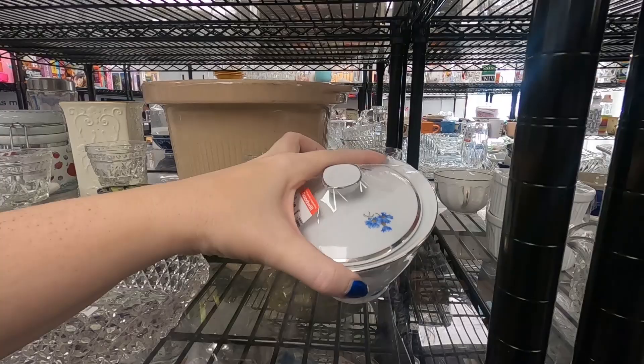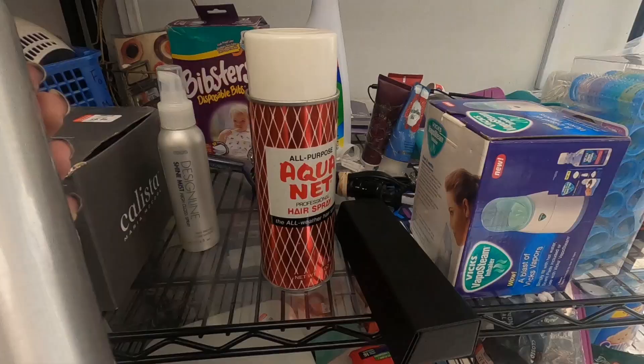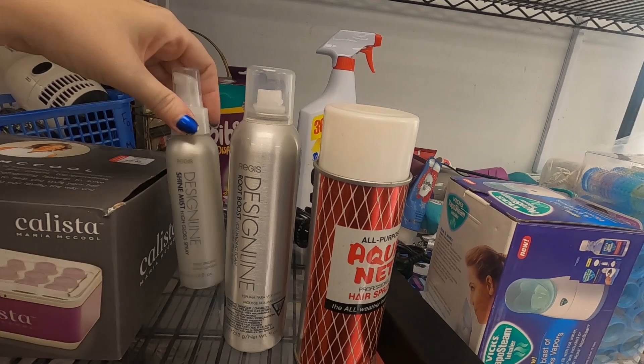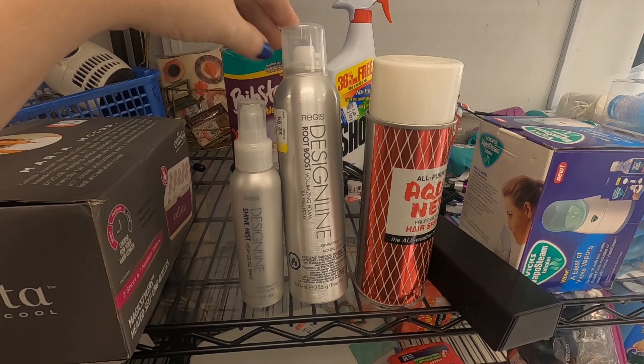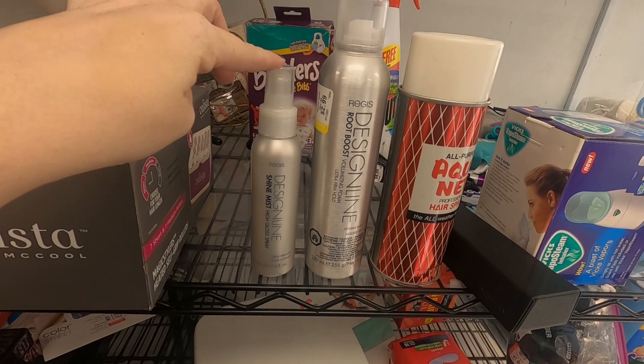This is pretty — I like the look of that. This is made in England. I'm going to go ahead and pass on this; someone has a lot of two of them listed for like $15 right now, so not really anything too fantastic. I am going to take both of these Regis beauty products. This Root Boost has $2.99 on it — there's none currently listed and I can get about $20 for that. And this Shine Mist is $1.99 — I think I can get $24 for this one.